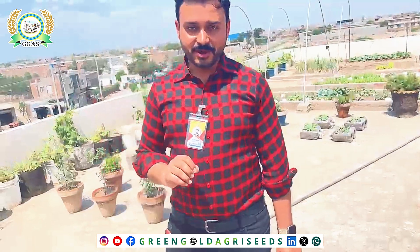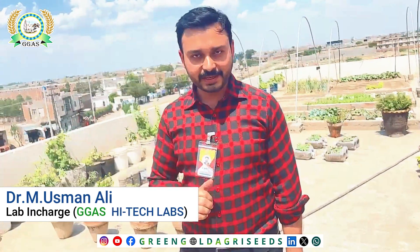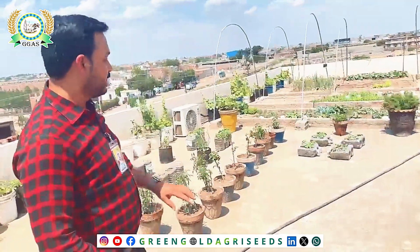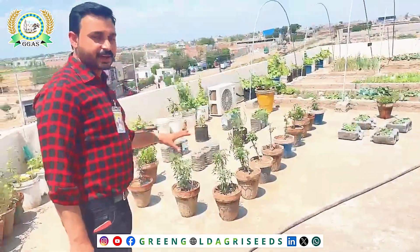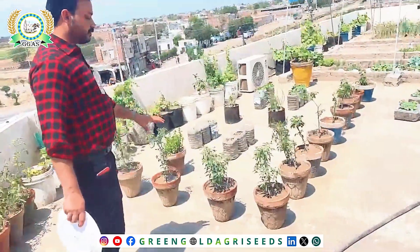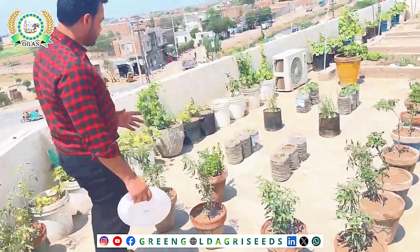Hello everyone, my name is Dr. Osman and today we are in the R&D Building Green Goal Legacy in Private Limited. We have started a project in the kitchen garden. We have put a lot of vegetables in the kitchen, and today we are going to show you how we check out this project with the R&D Building Green Goal.